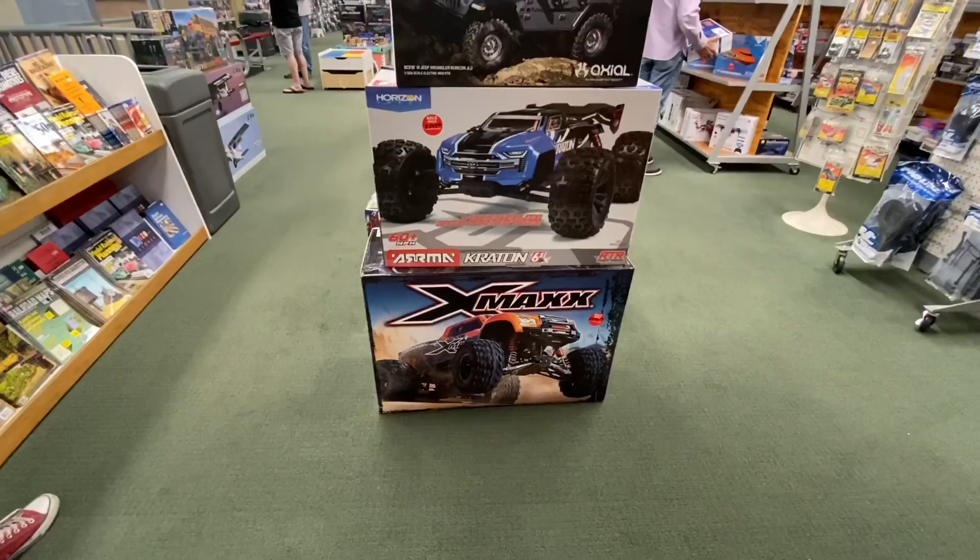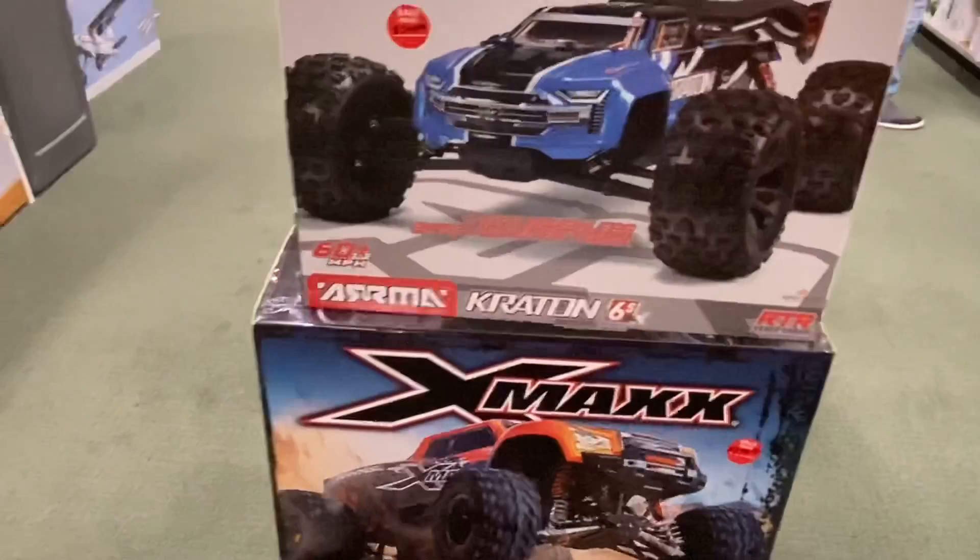Everything else is pretty much the same. Slashes are high demand right now — you can't get a hold of one. We do have a few two-wheel drive ones, but everybody's after the four-wheel drives.